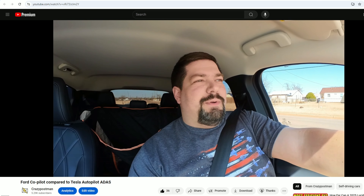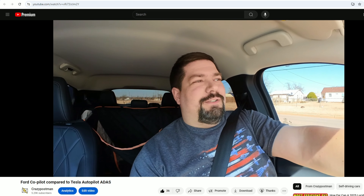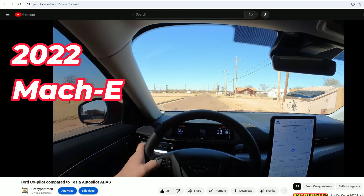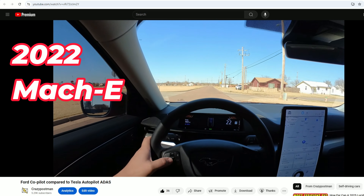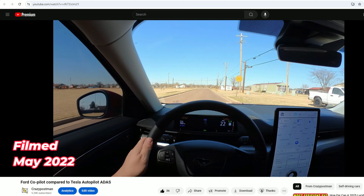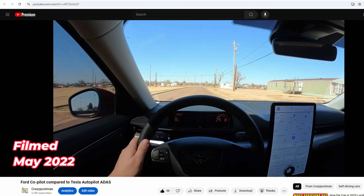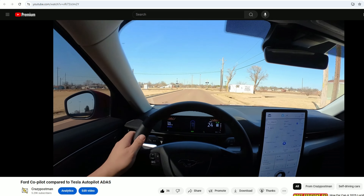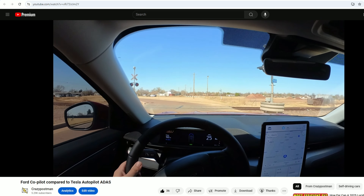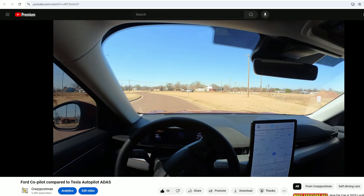The reason I'm testing this is because this is a place where autopilot even struggles — I'm going to see what happens with the Ford in this same situation. Let's turn around and go try it. Set the cruise at 25. The Ford system is weird because you can't turn on auto steer — it kind of just decides if it wants to do it, and it didn't do it, so I'm still steering.